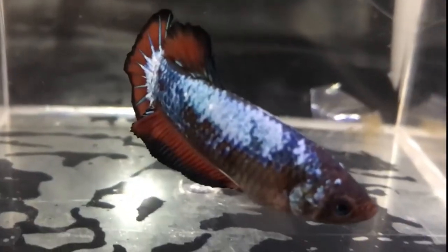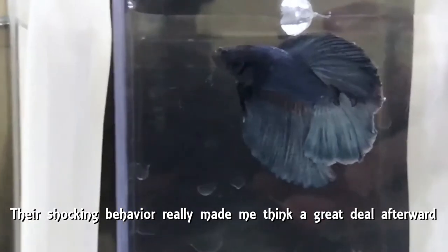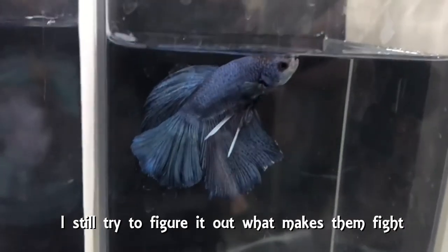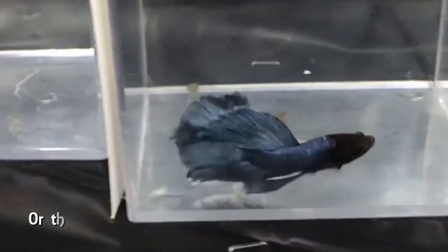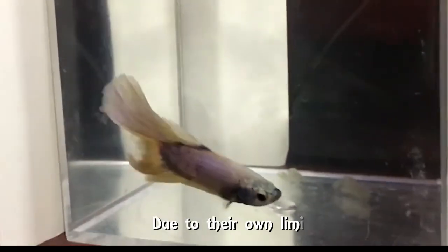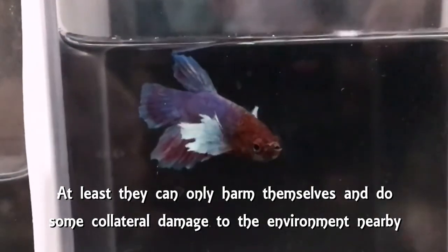Who programmed the code? For what purpose? What are we humans supposed to do — to learn from that? Their shocking behavior really made me think a great deal afterward. I still try to figure out what makes them fight. Jealousy? Insecurity? Narcissism? Selfishness? Or were they just programmed to warn the human race? Due to their own limitations, at least they can only harm themselves and do some collateral damage to the environment nearby.